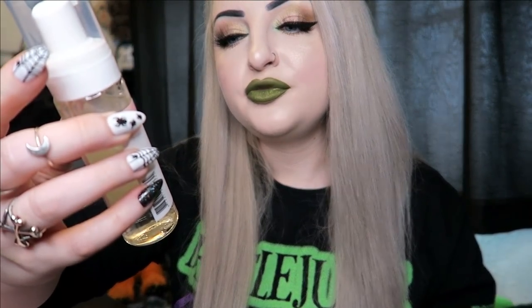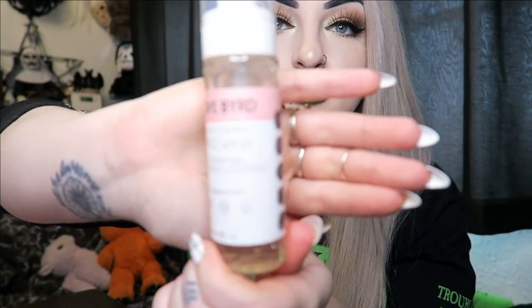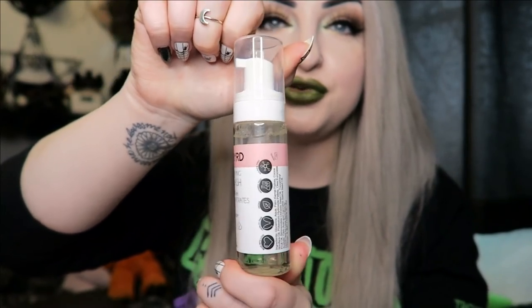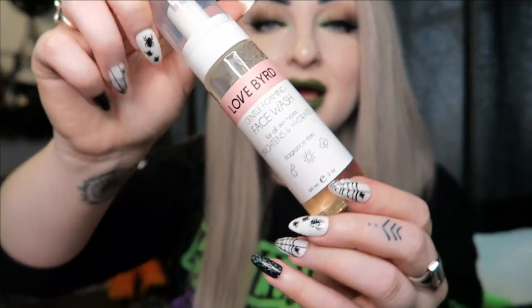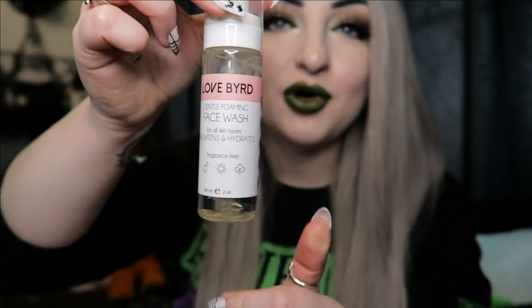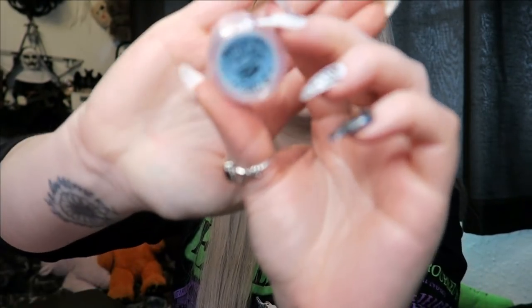So let's see what's in here. We've got a Lovebird gentle foaming face wash for all skin types — it brightens and hydrates. It's a pretty big bottle. If you don't have super sensitive skin, this would obviously be very good. Me personally, I really hate changing my skincare because I get acne so easily, so I probably won't be able to use this, but it's quite a big bottle.